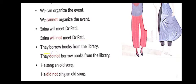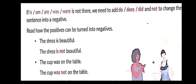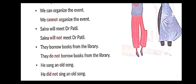'They borrow books from the library' — present indefinite tense, so we use 'do': 'They do not borrow books from the library.' 'He sang an old song' — 'sang' is past tense, so we use 'did': 'He did not sing an old song.'